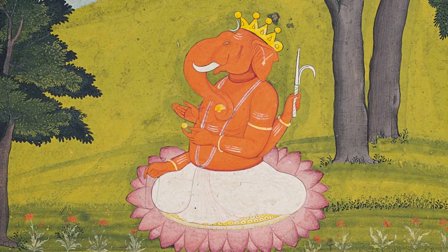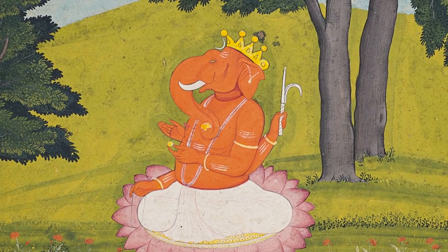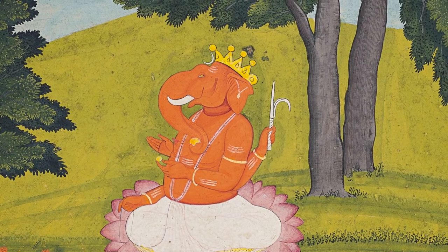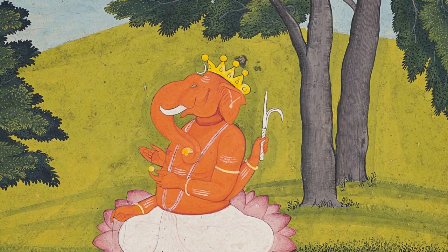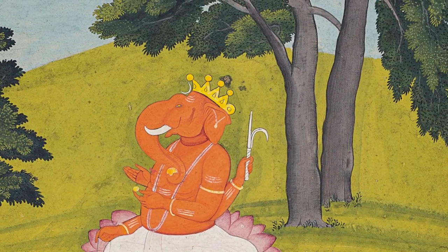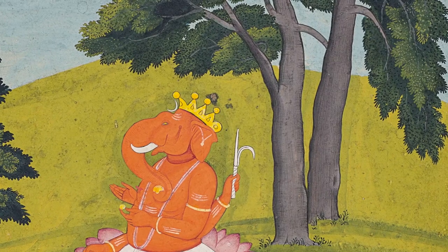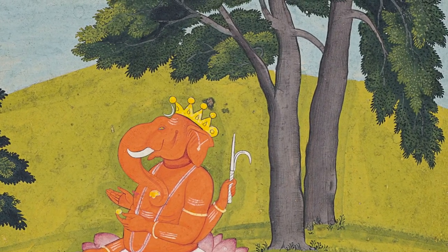The lush and detailed landscape of the present composition is representative of that which pervades and defines the entire series. Artists from Guler often utilized a technique of burnishing the backside of the painting in order to deeply embed the bright colors into the paper support, evidenced by the still vibrant palette of this 18th century painting.